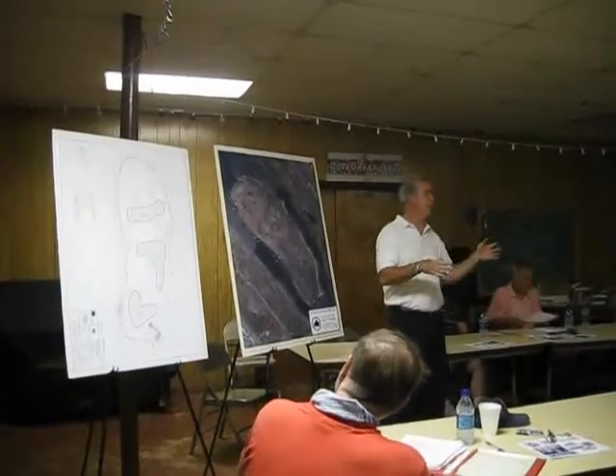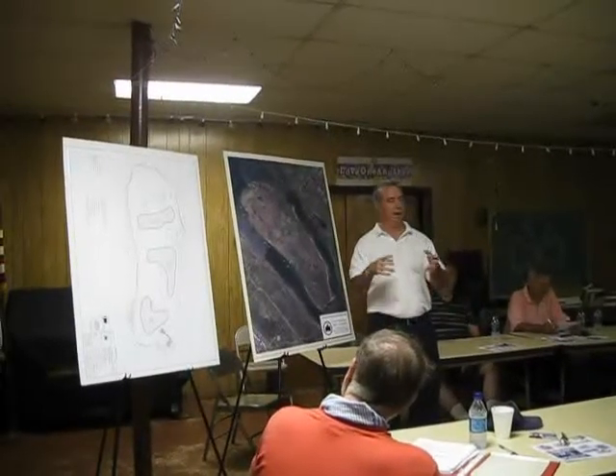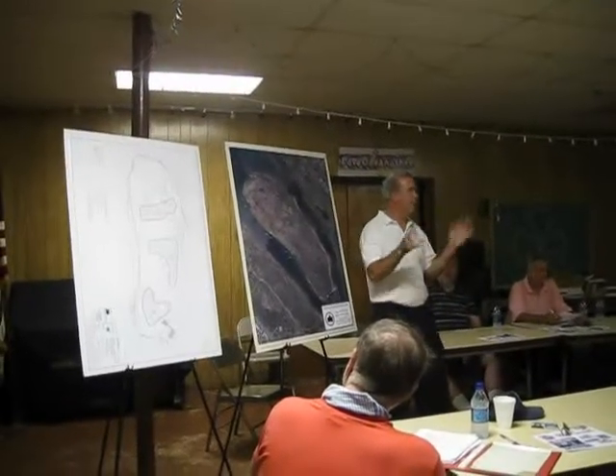We're also starting to work on the second phase, which is actually the full redesign of the island. And as Joshua stated, there are basically two parts to it.